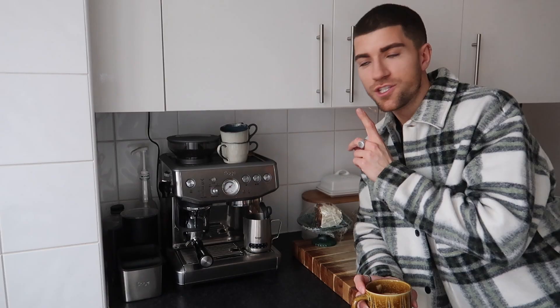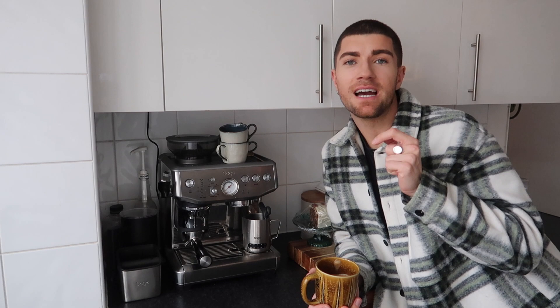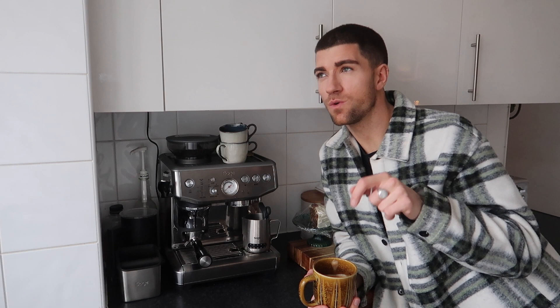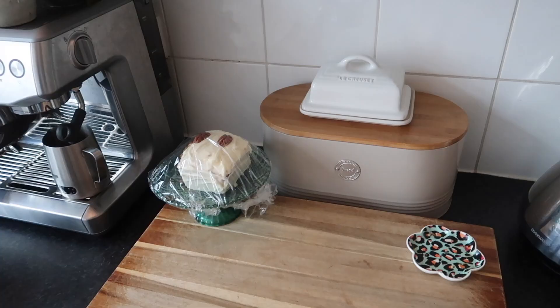This is the Sage Barista Express Impress coffee machine. If you are in the US, Sage is named as Breville. I bought my very first ever Sage coffee machine as a Christmas present to myself back in 2019, just before the pandemic. I was so thankful to myself because when coffee shops were closed for so long it meant we could still have good coffee at home. It's a bean-to-cup machine. I did film a whole video on how to make espresso at home — I'll link that up there. I've got a little knock box at the side with a milk frother and some syrups.